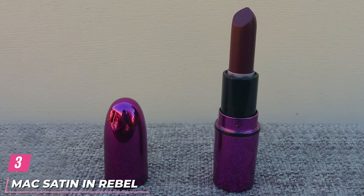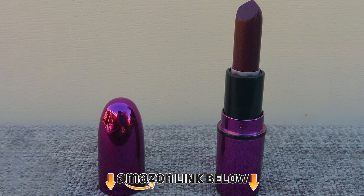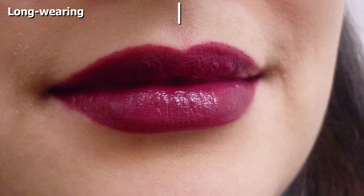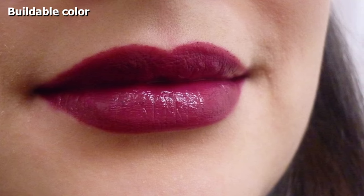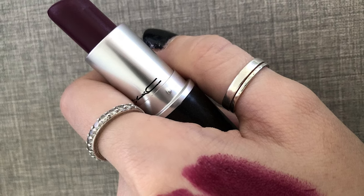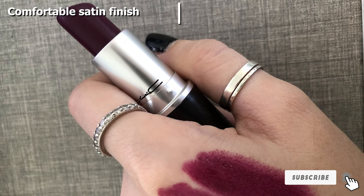The number 3 position is held by MAC Satin Lipstick in Rebel. MAC describes Rebel as a mid-tonal cream plum shade. Its creamy formula features a soft, cushiony feel with medium to full buildable coverage in a satin finish. This berry color works on pretty much every skin tone and is especially perfect for fair, cool-toned skin tones. This color tends to leave your lips with a subtle, even stain, and it does not require a lot of touch-ups.